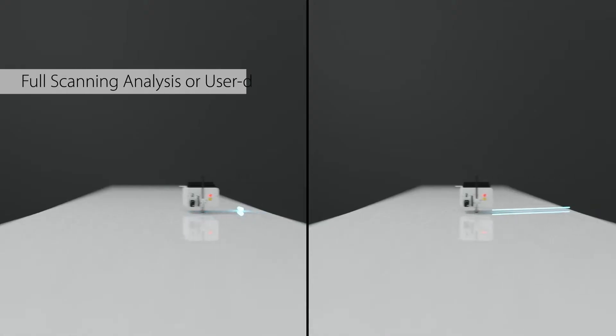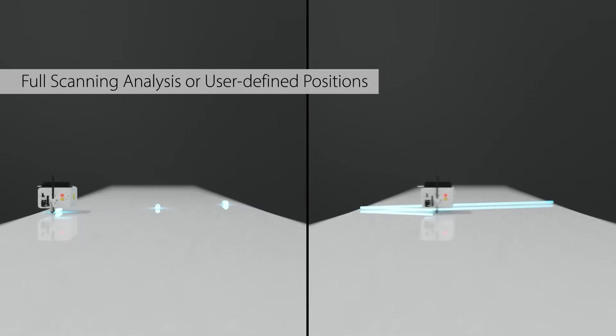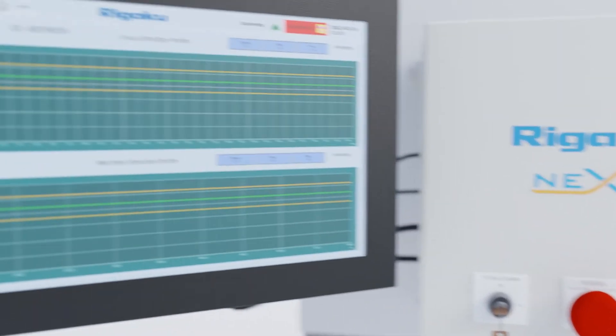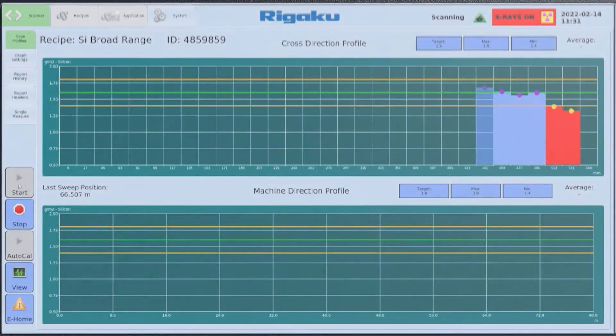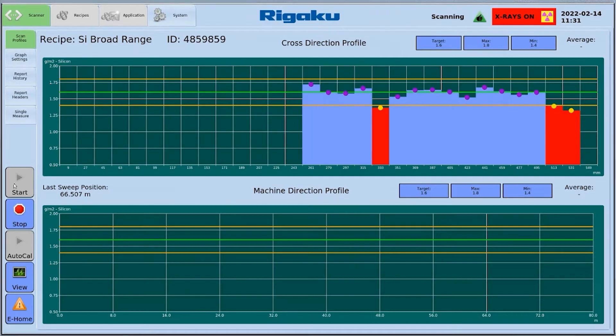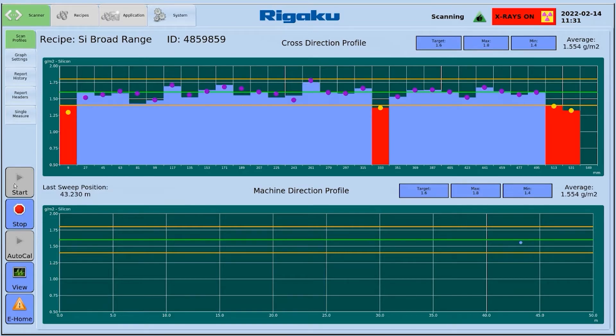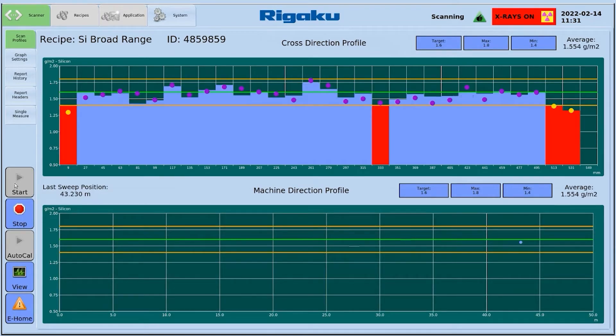Users can choose full scanning mode or fixed analysis positions. The scanner transmits these measurements to a console box — an industrial touchscreen computer — where real-time data displays as a graphical cross-direction and machine direction profile. NexLS software is easy to use and provides a clear visual representation of the process, helping users make immediate quality control decisions.